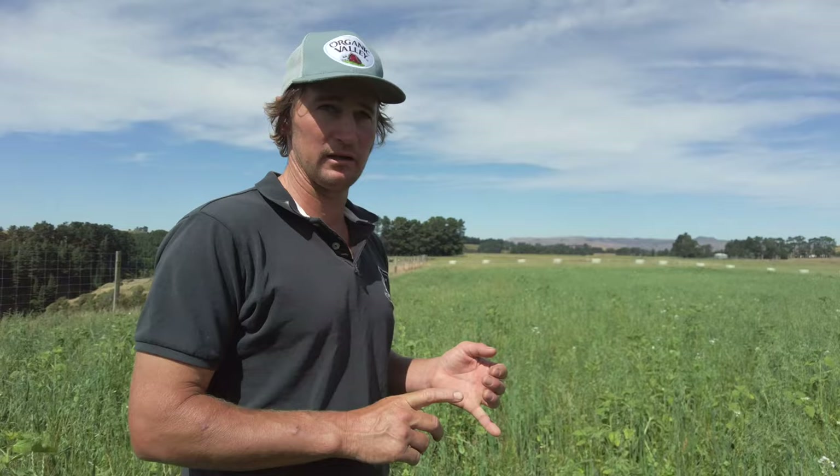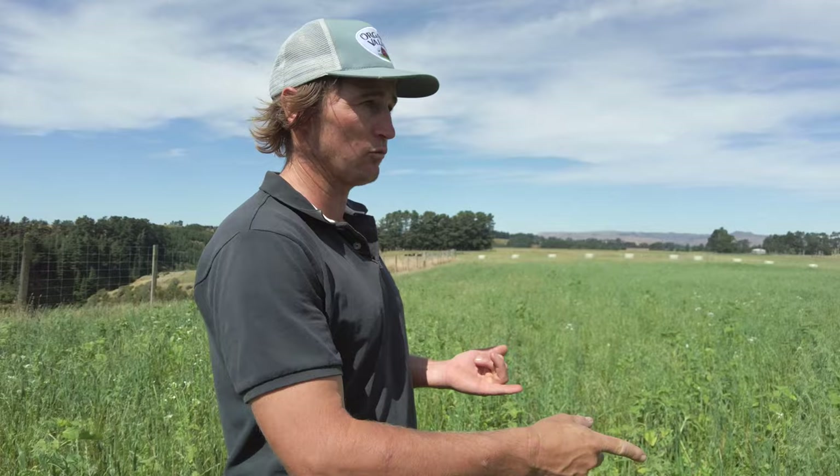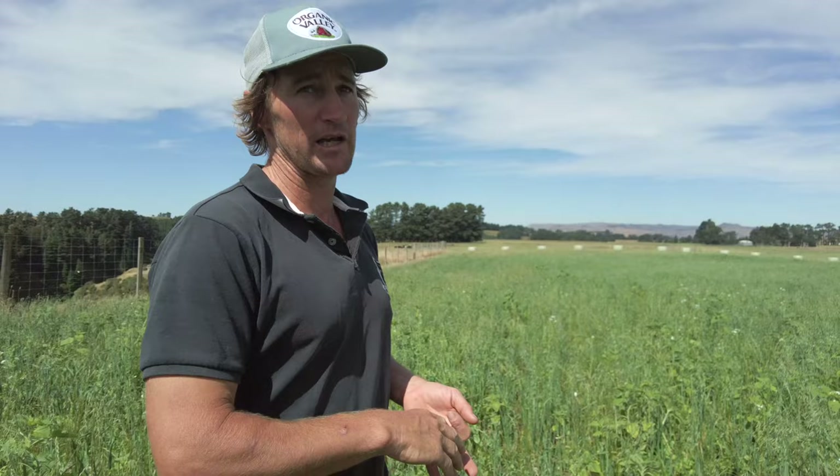One part we left and just direct drilled it. The other part I rolled with an old scrub roller. The other quarter we grazed with the heifers and trampled it all down, then drilled straight through it all. Definitely the stuff where we've cultivated and got more soil contact with the seed — as you can see, we've had a better strike rate.